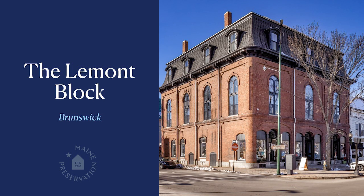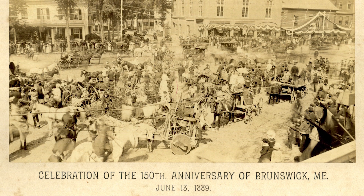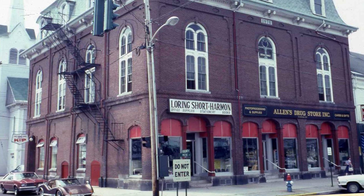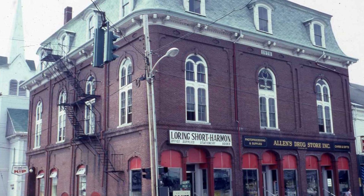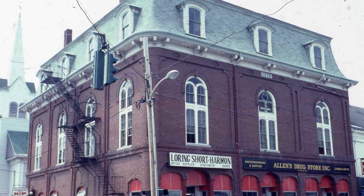In April 1871, the Bowdoin Orient published, 'Nothing which has been done in Brunswick for many years has been productive of so much benefit to the town and the pleasure to the students as the erection of Lamont Hall.' 150 years later, partners Aaron Turkle and Cleo Bovan set out to ensure the statement still rings true. Representing a new generation of Mainers, they stepped up to return the Lamont Block as a working commercial, residential, and community space, assembling a creative team of local architects, engineers, lenders, and contractors.